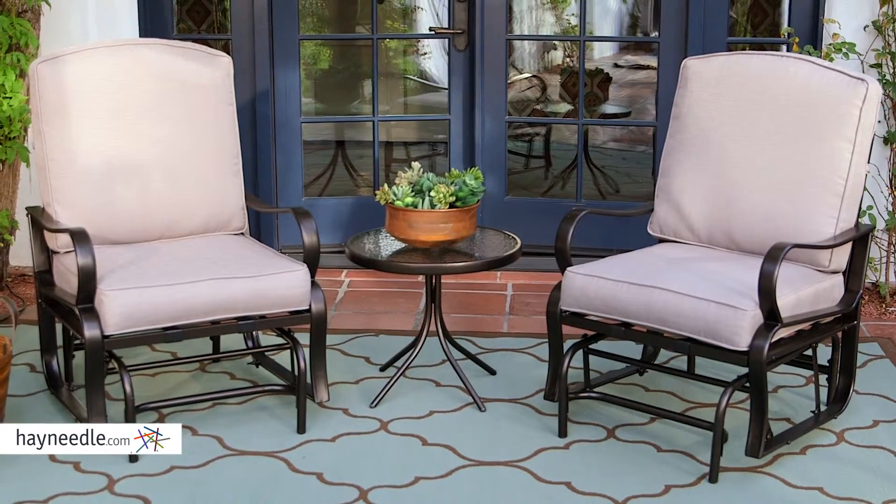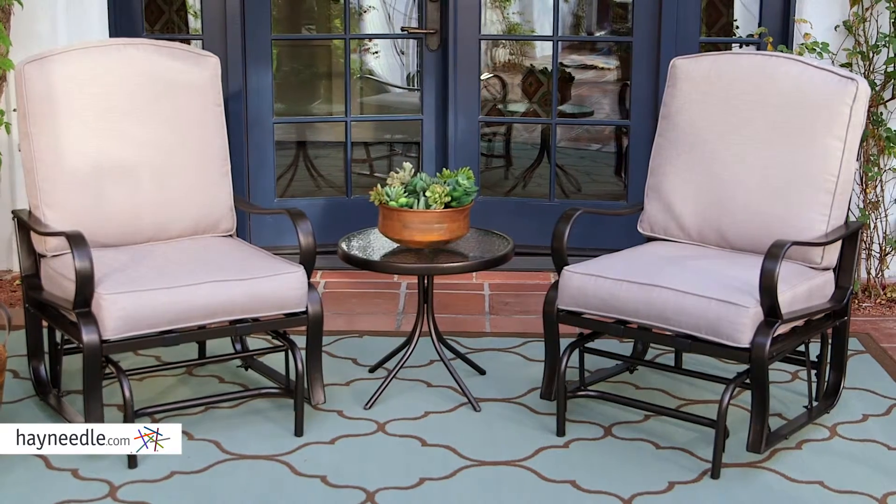Hi, I'm Mark with Hey Needle. Get ready to be the house where everyone gathers outside with the Bellum Living Cameron Glider Set. This three-piece set includes two single glider chairs and an end table, all set in a classic style.